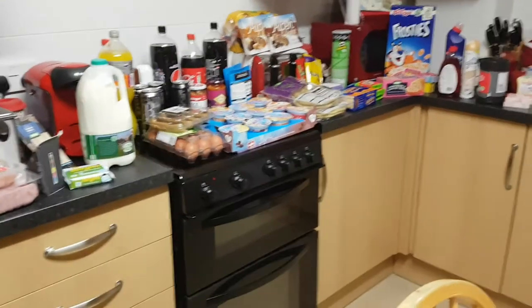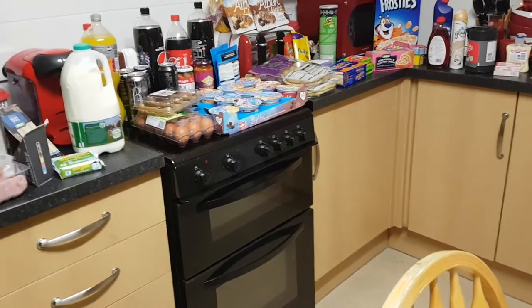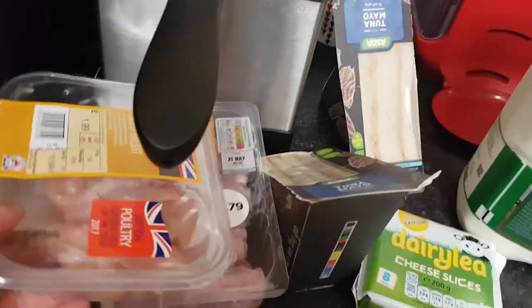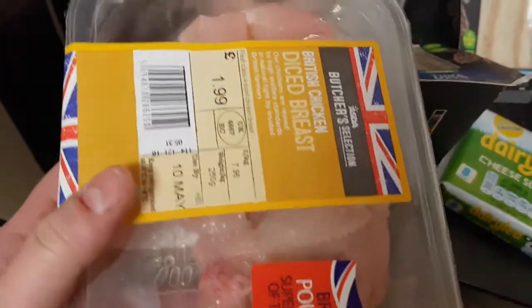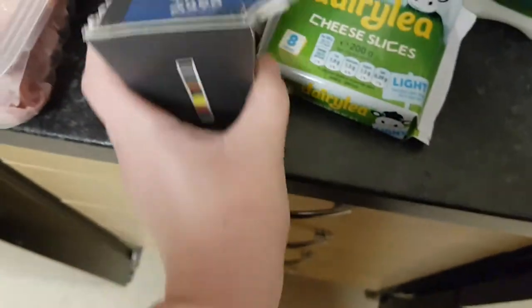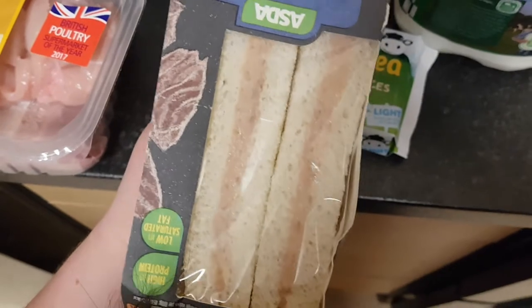Today I've got a big grocery shop that's got to last a couple of weeks, so let's get straight into it. We have one diced chicken breast, and then underneath that we've got some honey roast wafer thin ham. All of this is from Asda's, by the way.